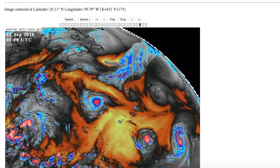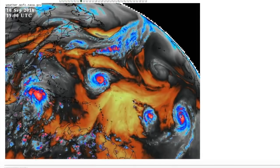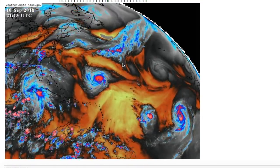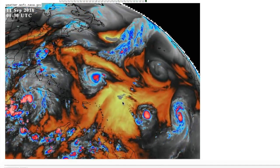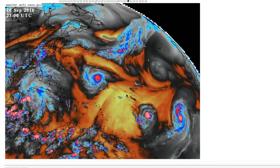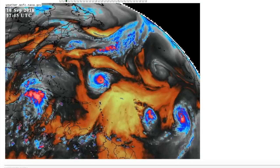We can see in this water vapor shot that Isaac may have some troubles. We're going to have this ridge that's going to build in behind Florence, dipping down into this portion of the basin, and it's going to start shearing Isaac eventually out over the north. So we're going to have a little bit of northerly shear on the storm that could weaken it quite a bit as it moves towards the Lesser Antilles.